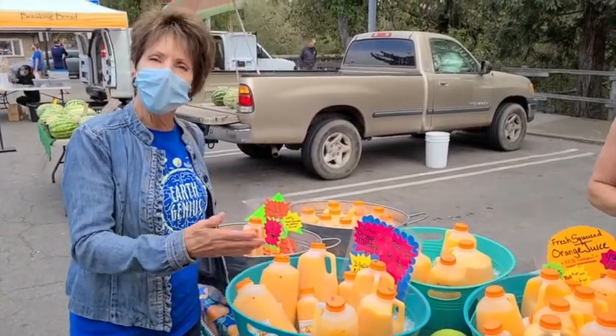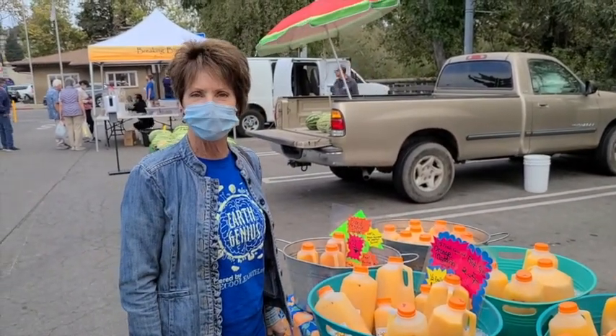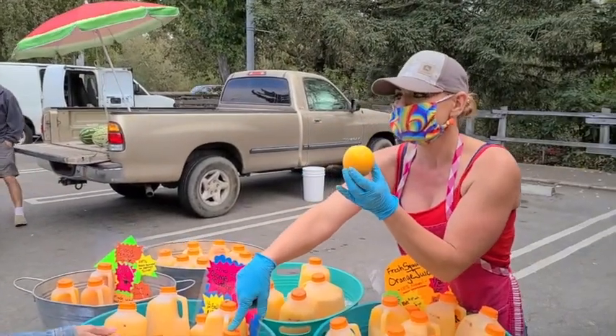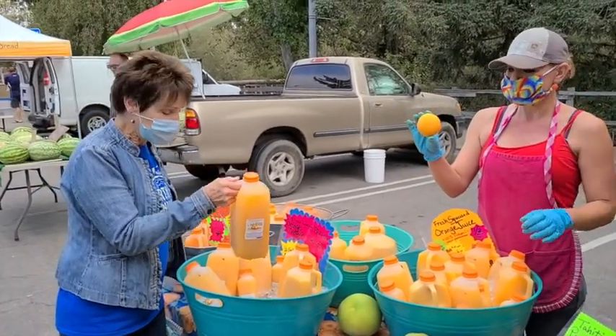So this is orange juice in a little quart size. This is all grown locally and squeezed locally and brought to this wonderful farmers market. It takes about 30 oranges this size to fill one of these. Wow. So if you do the math on that — 30 oranges to this quart.